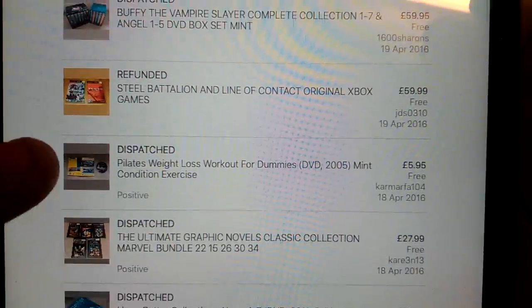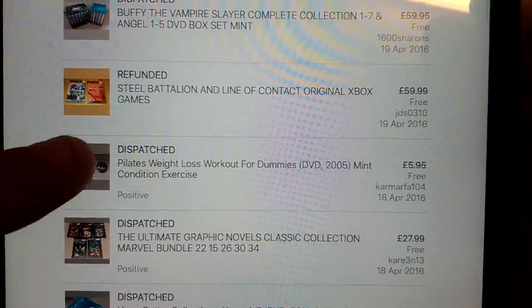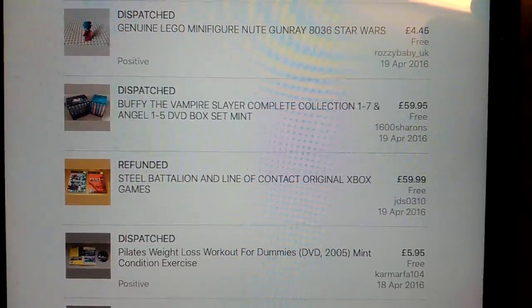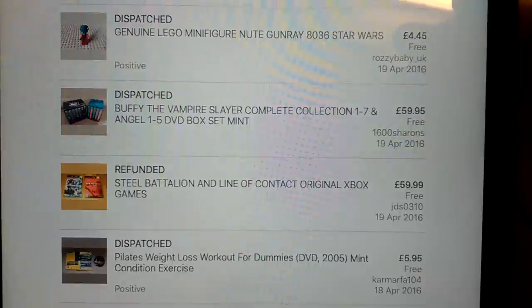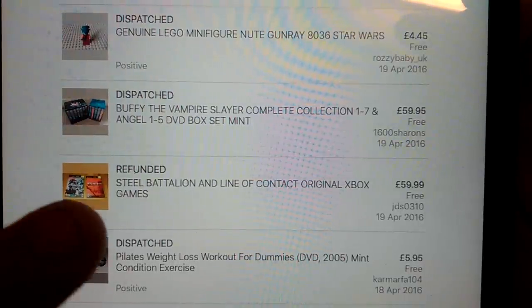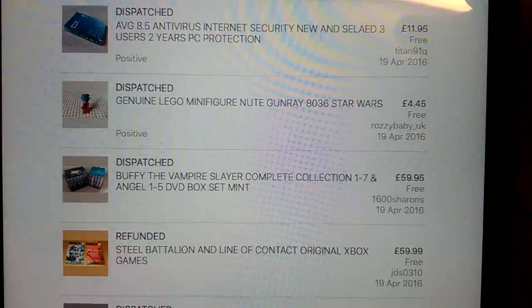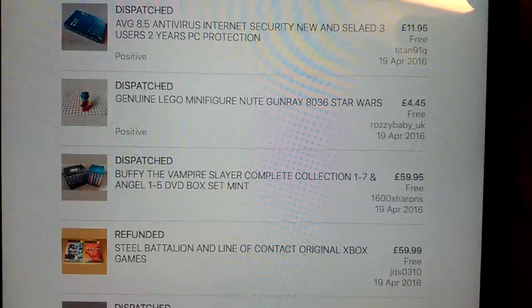These Weight Loss for Dummies - this is a Pilates one, you can do alright on some of those. £6 on that one, which I'm quite happy with. This Steel Battalion Line of Contact - I've got 10 watches on this currently, because this guy bought it and then didn't realise you have to have a specific controller to play it, so unfortunately that's been refunded. This was great - Buffy and Angel complete box sets, I paid £5 for each of those, so £10 for them, £60 sold within a couple of days.